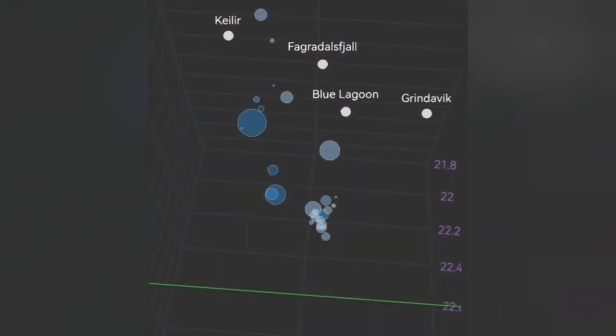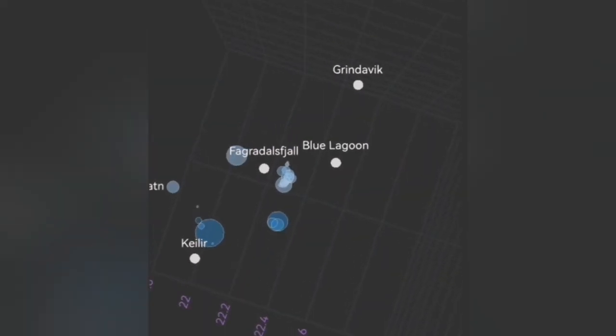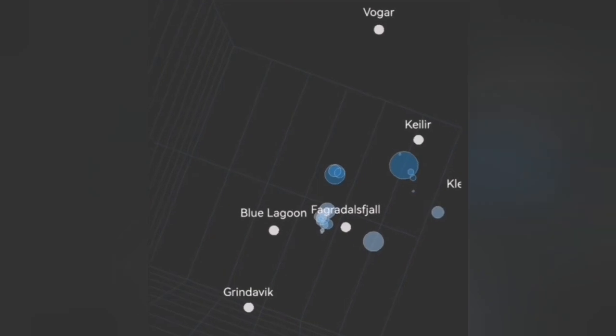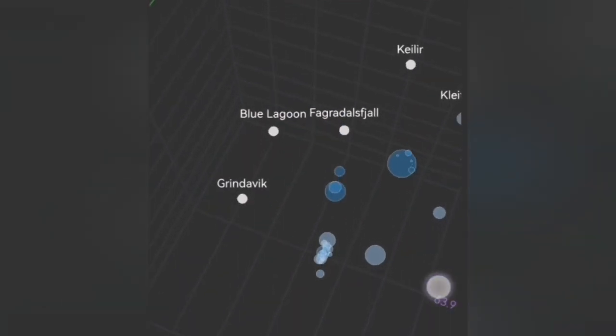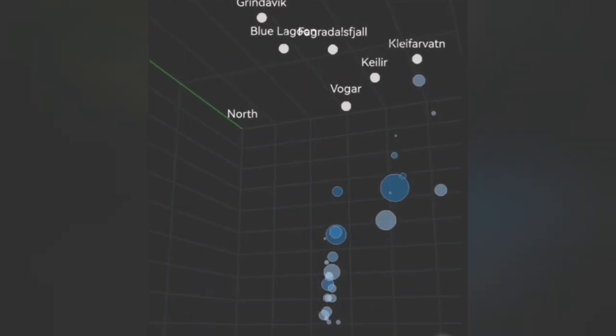The seismic activity we are seeing shows a rise in tremors coming from a depth of 10 kilometers, like a column rising. These tiny earthquakes are usually related to magma rising. They are not very big earthquakes — they are tiny — but they are continuously coming from depth, and when you look at the pattern you can see that column of circles rising up.